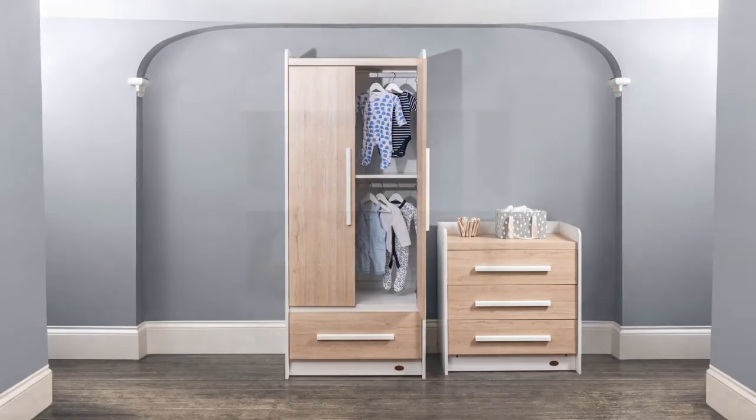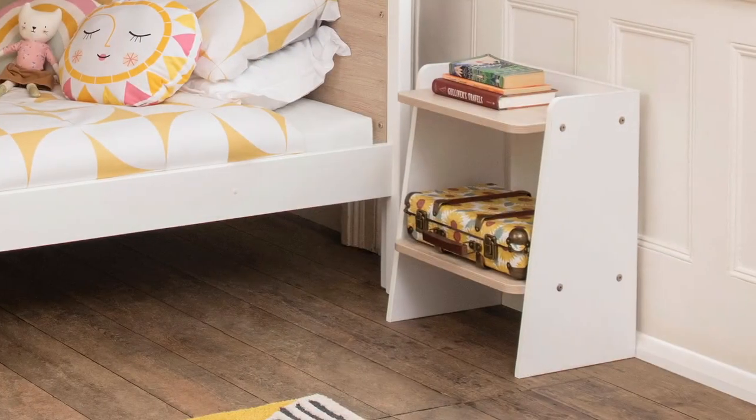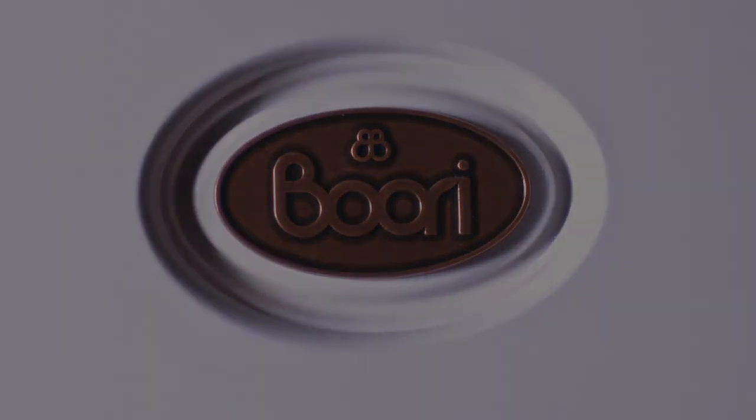Complete the look by choosing from our range of matching furniture and accessories. Learn more at www.brewery.com.